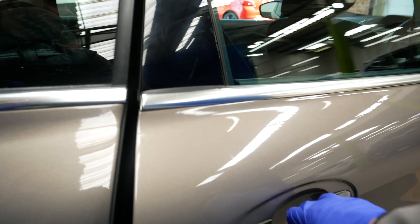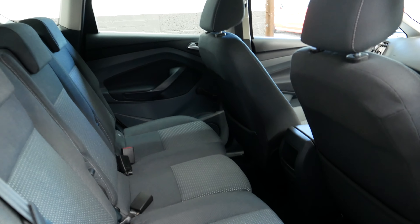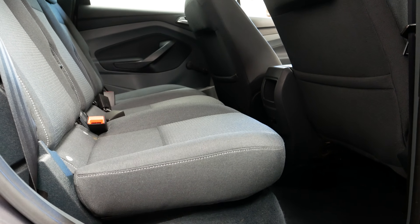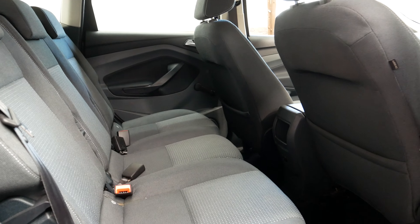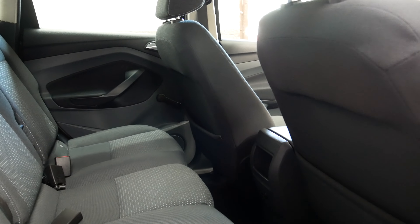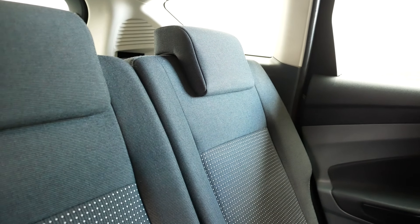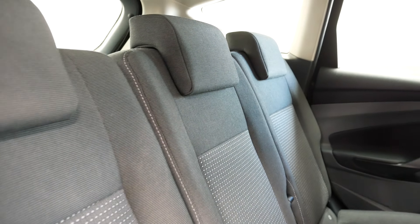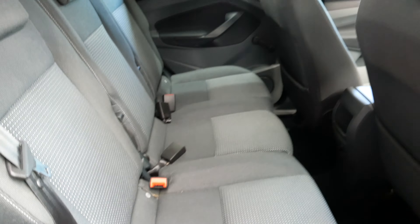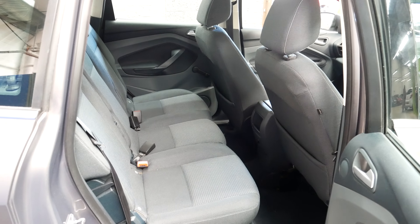I'm just going to show you the rear seats. As you can see, loads of room in the back here behind the driver. That's how I sit in it and you've got plenty of space. Three seats across the back too, with headrests, so it makes it really easy to fit people in the back, and in really nice condition as well.